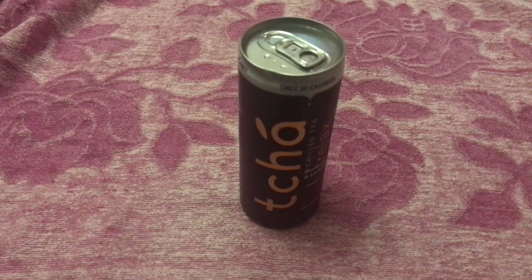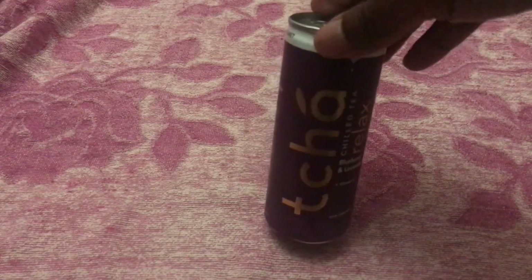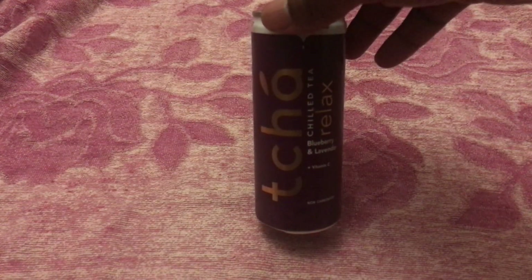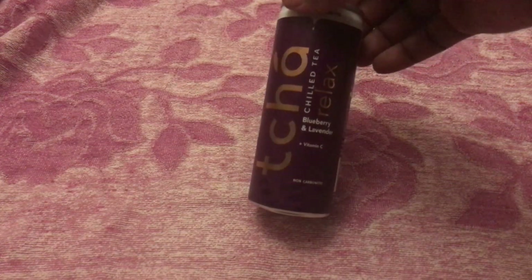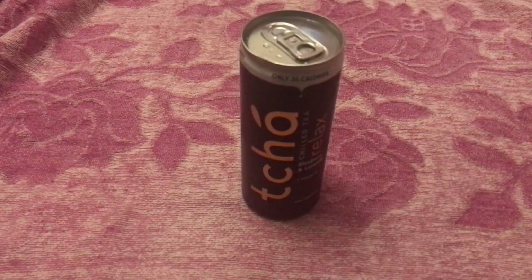It's time for another new product taste test. I think this is pronounced 'Thai C' chilled tea. It says 'relax' and it's a blueberry and lavender plus vitamin C drink. It's non-carbonated, so if you don't like things fizzy this will be right up your street. The thing that caught my eye with this particular drink is the lavender, because I've never heard of a drink or even a tea containing lavender before.